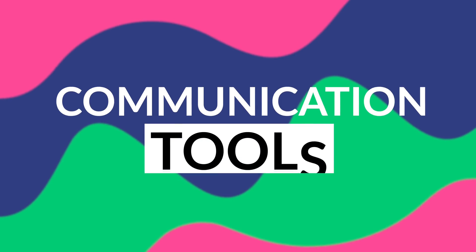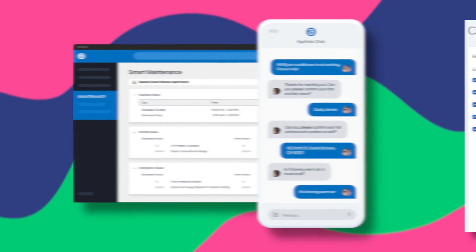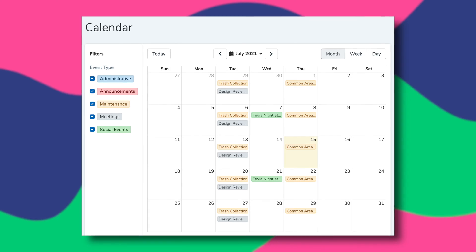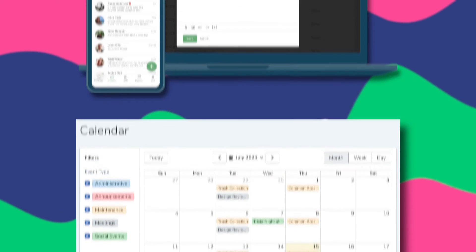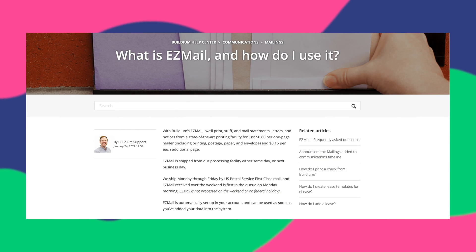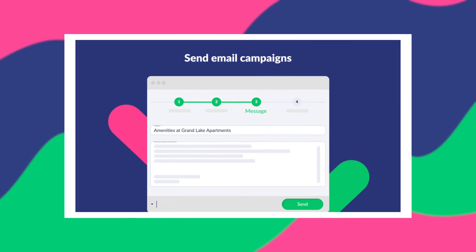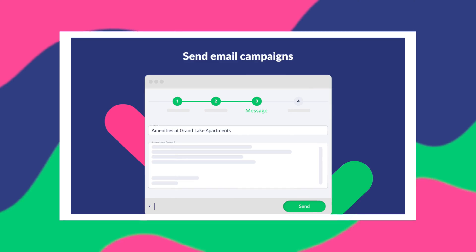Which leads us right into another unique feature of property management software: communication tools. They allow you to simplify the back and forth involved with talking to tenants about things like rent and maintenance. Appfolio allows you to communicate with tenants on maintenance requests and has a unique association feature such as calendar and event management. Buildium offers similar communication features including bulk emails to tenants as well as physical letter service with Easy Mail. With DoorLoop you can communicate directly with tenants on maintenance orders as well as through email and SMS text messaging services, allowing you multiple forms of communication straight from the app.